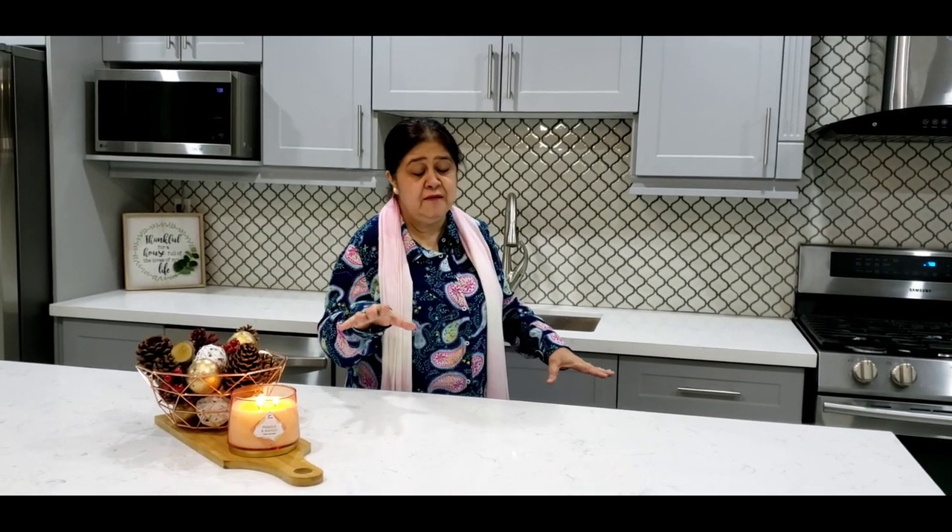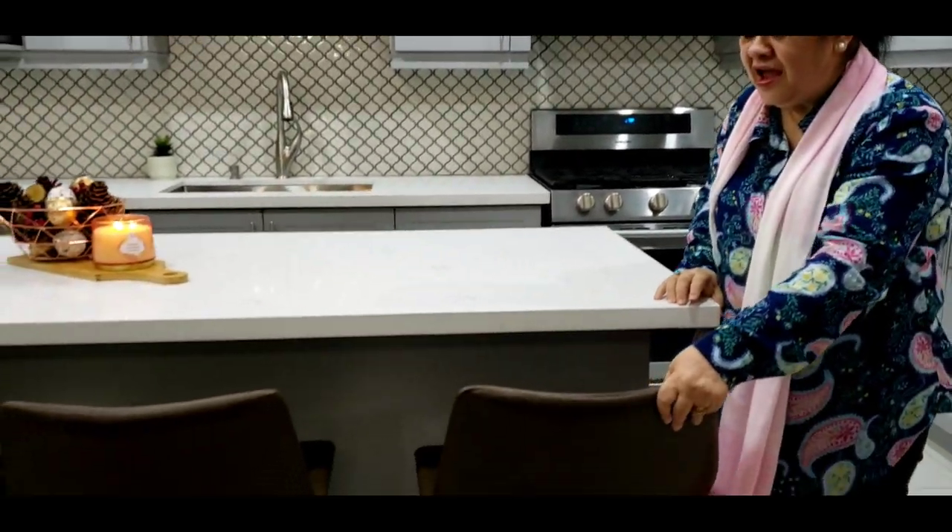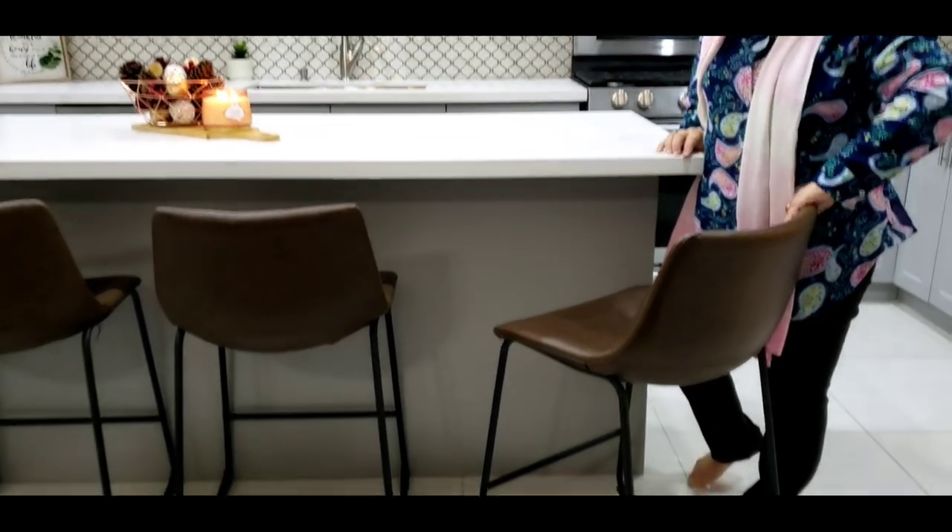In the last video I promised to give the phone number — if you're in Toronto, Brampton, Mississauga, or anywhere in the GTA, the guy who did this kitchen is basically a one-man team with a helper. I'll put his number in the description. His name is Raj. We also got these chairs and tried to find the right color, something that could be easily cleaned.